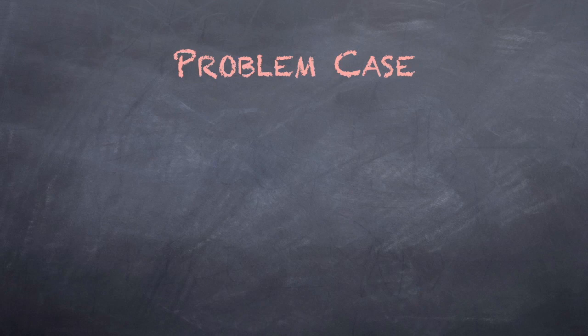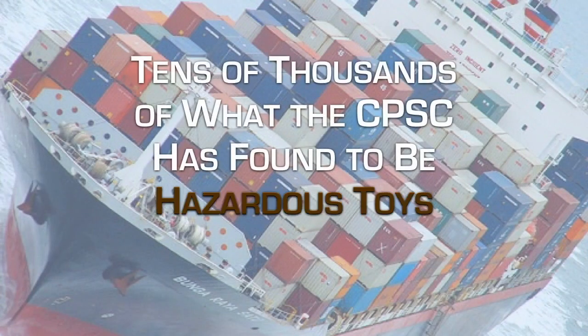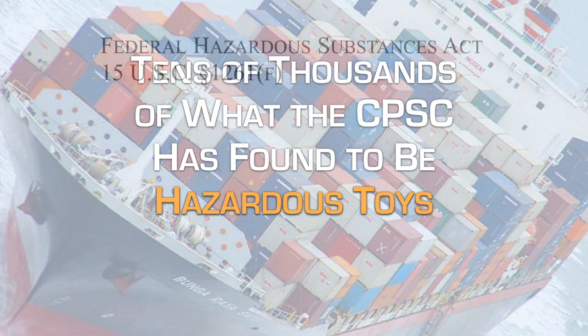In our upcoming class, we will discuss Jerry's Ceramics vs. the Consumer Product Safety Commission, a case decided in the Fourth Circuit. The CPSC has determined that tens of thousands of hazardous toys are being imported into the United States.